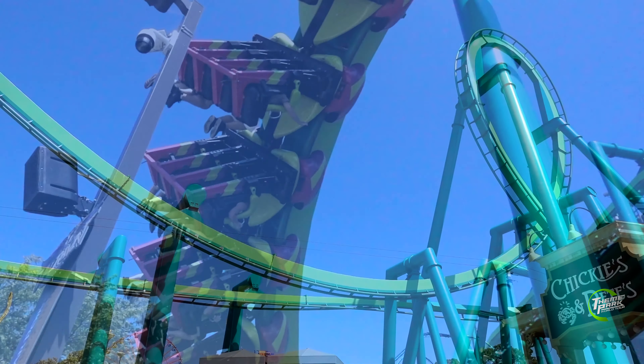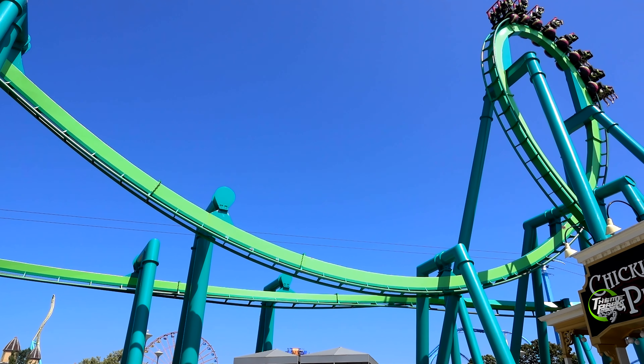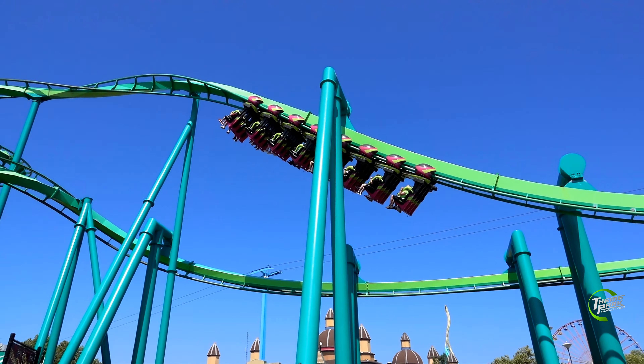Raptor, like Nemesis and Batman the Ride, have stood the test of time. But I do wonder, for how much longer?